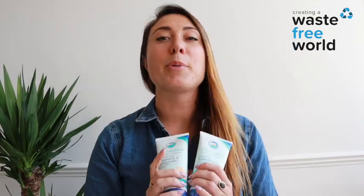Autumn has created an amazing range of sunscreen and other hair and body products called Stream to Sea. Their products are completely reef safe, meaning that you can put them on your body and they are not going to harm the waters, the oceans, the rivers and anything that lives inside of them. Not only that but they are very environmentally conscious and their products, even though they may not look like it, are plastic free.